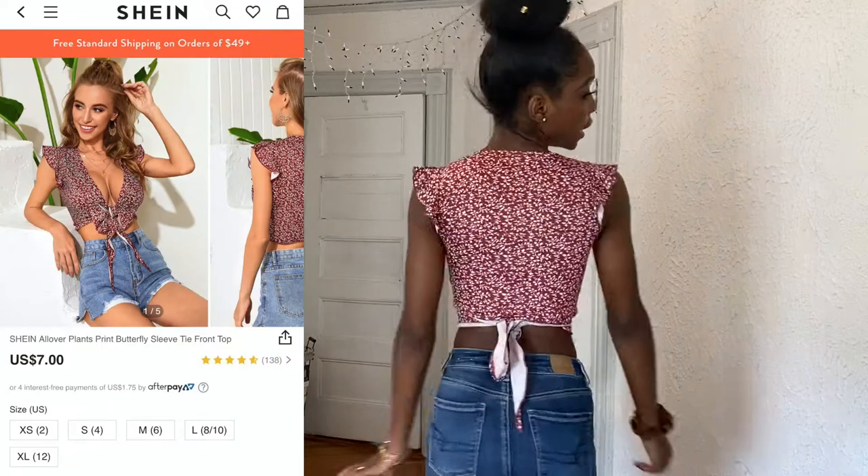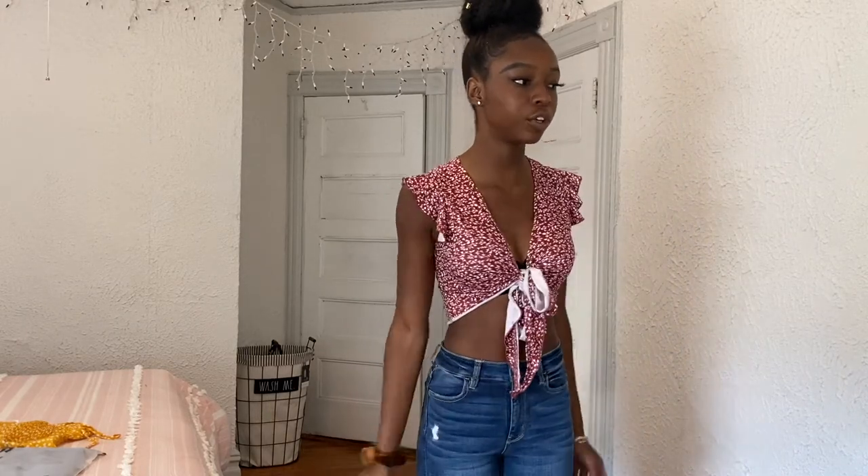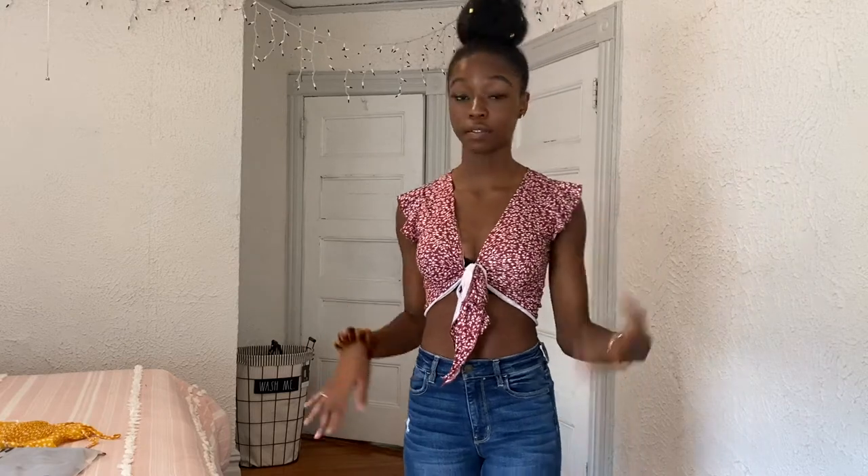This is one of the last tops I bought — a little red crop top with a V-neck, ruffles, and a floral pattern. What I like about it is that you can wear it two different ways. The quality is kind of medium compared to the other tops — not horrible, but not the best. I showed both ways to wear it; which way I prefer depends on what bottoms I'm wearing and where I'm going. I like the color — it's kind of a wine-ish red, which is different from what I usually have.